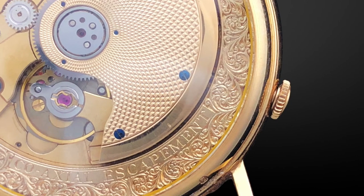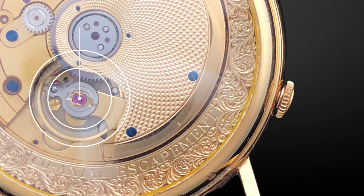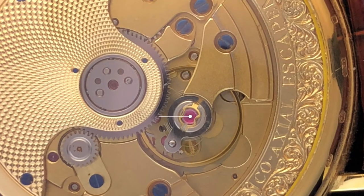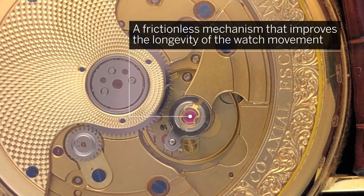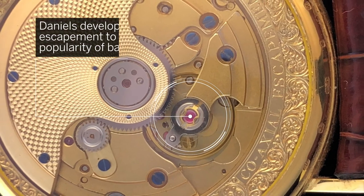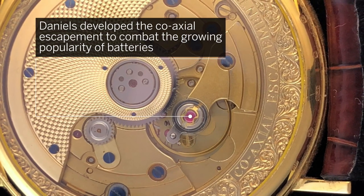The genius of the watch is beneath the dial, where Daniels' famous co-axial escapement is housed. This is a frictionless mechanism that improves the longevity of the watch movement without the need for a lubricant, which Daniels developed to combat the growing popularity of batteries.